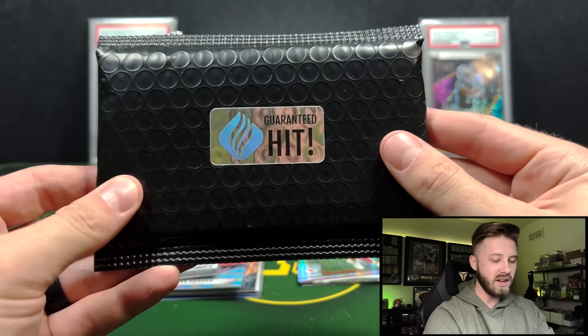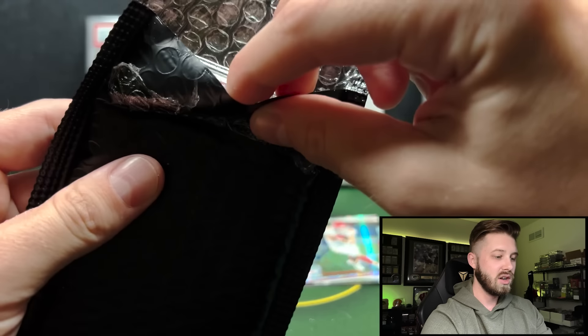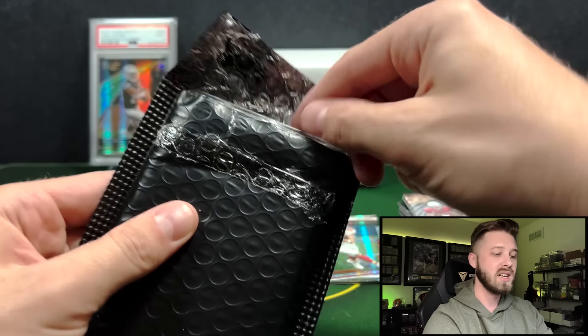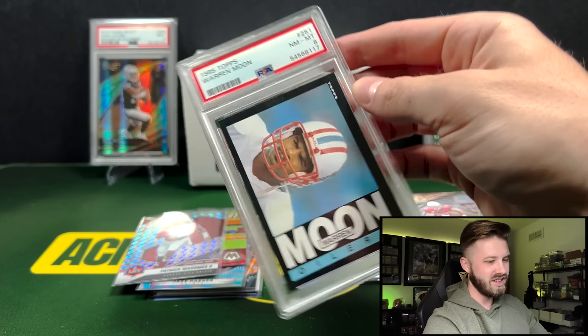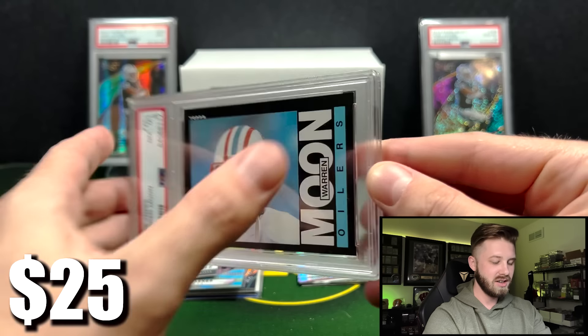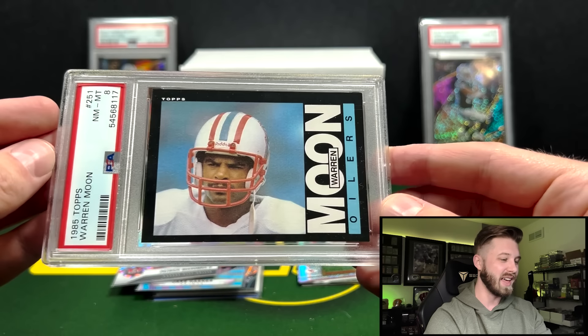And we can't forget we have our Guaranteed Hit. This actually feels thicker — oh, we got a slab! So these are only $15 to $30 hits, just so you guys know. 1985 Topps Warren Moon — that's cool, a PSA 8. The Houston Oilers. That's very cool, I like that.